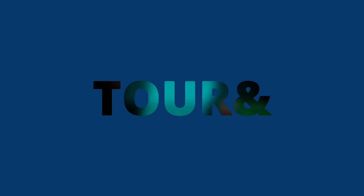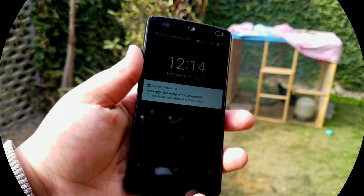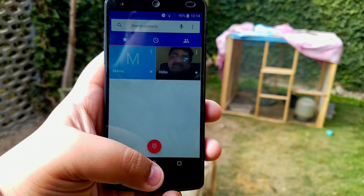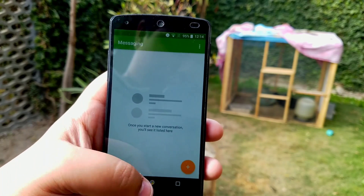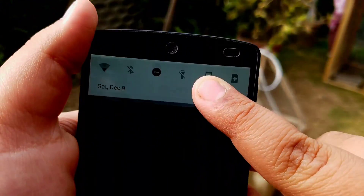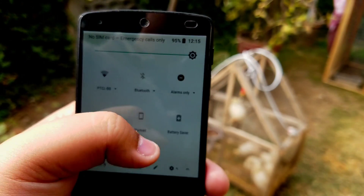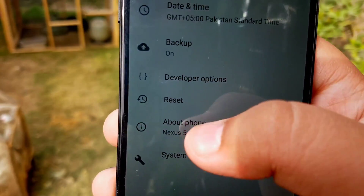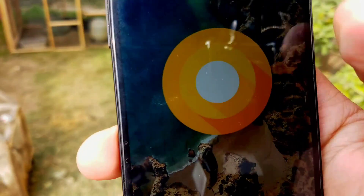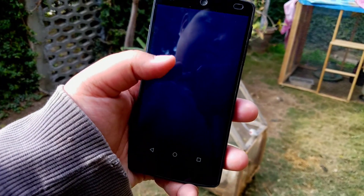Starting off, I'm going to give you a software overview of this ROM and tell you about its special features. This ROM isn't really that special when it comes to layout — it is basically a generic Oreo ROM. That doesn't mean it's bad in any way; this is a great stock, clean, simple ROM, very minimalist with basic services. You have Android 8.0.0 Oreo, which is the latest version of Android at the moment.